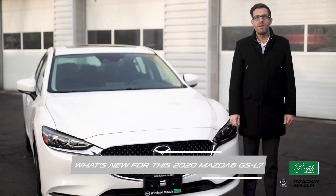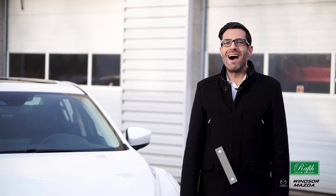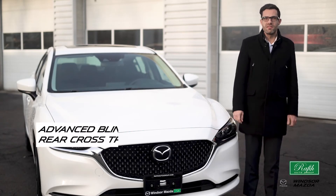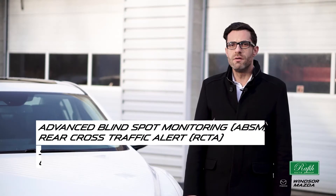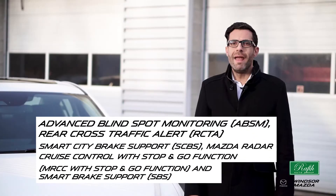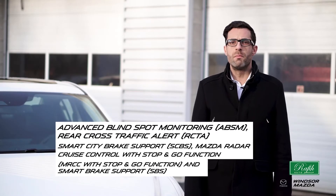What's new for this 2020 Mazda GSL? Every Mazda 6 has Mazda's i-Active safety-sense feature, which includes an advanced blind-spot information system, rear cross-traffic alert, smart city brake support, Mazda radar cruise control with stop-and-go, and full-function smart brake support.